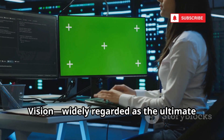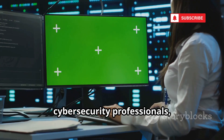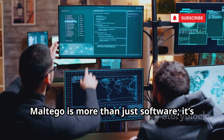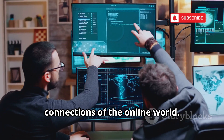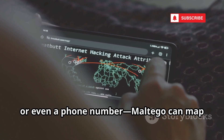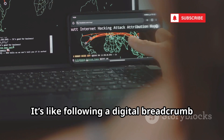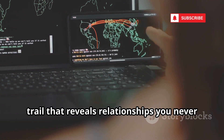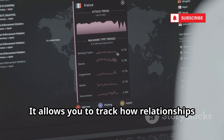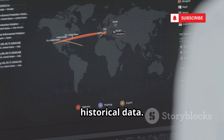Number one on our list is Maltego Vision, widely regarded as the ultimate open source intelligence tool for digital investigators and cybersecurity professionals. With just a single clue — like a domain, email address, or phone number — Maltego can map out intricate webs of connections across hundreds of data sources, both public and private. The new temporal analysis view allows you to track how relationships and events evolve over time, helping you spot patterns, trends, and even predict future activity based on historical data.